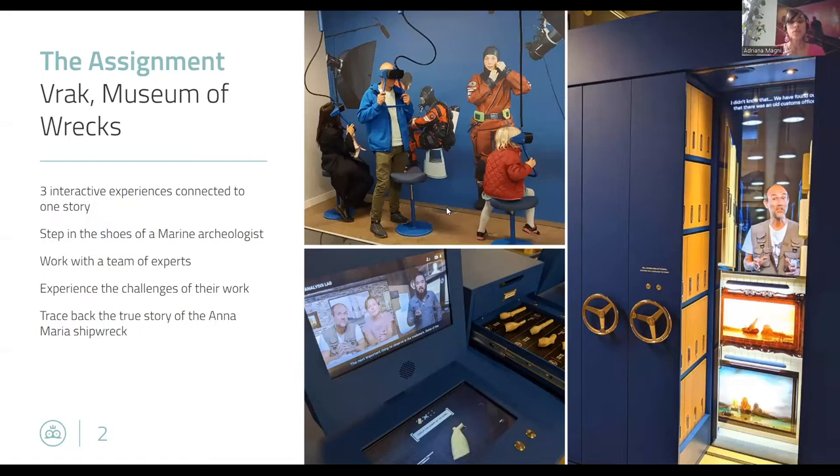The visitor does a small assignment on each station and they can go all the way to the end to find out the story of a shipwreck. The visitor searches for remains of a shipwreck — these remains help them to analyze, date, and find out the historical records and the true story of the ship. The idea is that the visitor steps into the shoes of a marine archaeologist and works shoulder to shoulder with a virtual colleague in the virtual reality experience, conveying the feeling of teamwork.